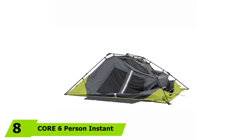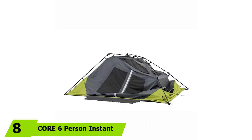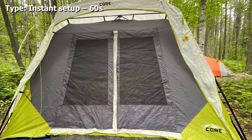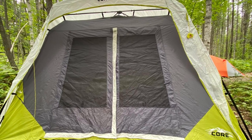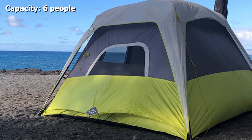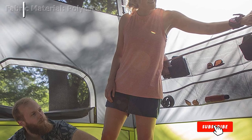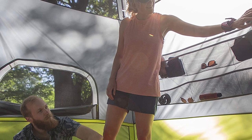The number eight position is held by the Core 6 Person Instant Cabin Tent. It's a spacious tent with a high ceiling — you can easily stand up and move around inside. It also has an amazing hanging wall organizer and internal storage space so your essentials can be easily accessed. This comfortable tent features lots of space, a large front door, and an adjustable ventilation system. It also has a power porthole to connect devices when inside, a removable rainfly for water resistance, and mesh windows on top — so in good weather you can stargaze from inside your tent.